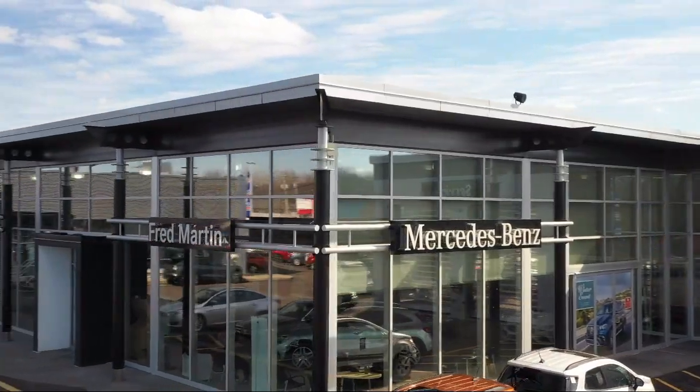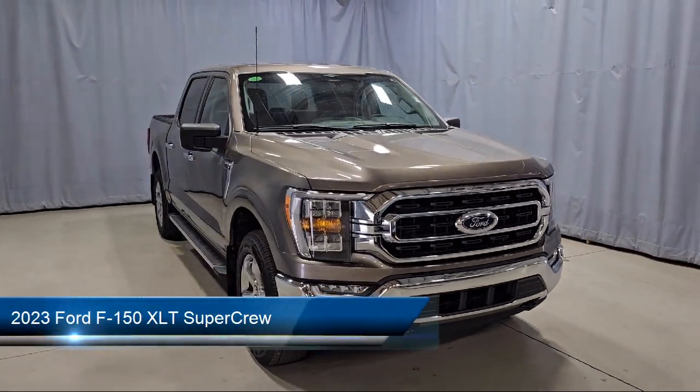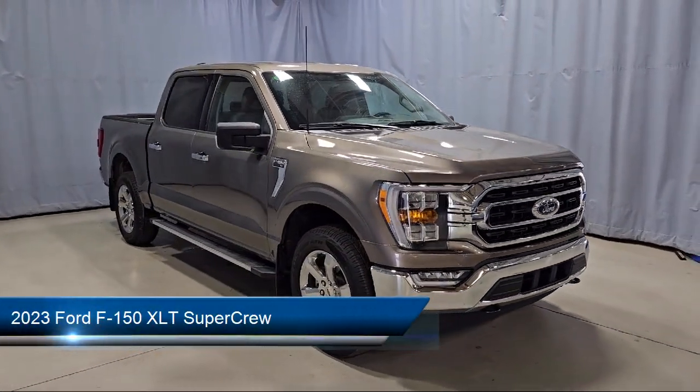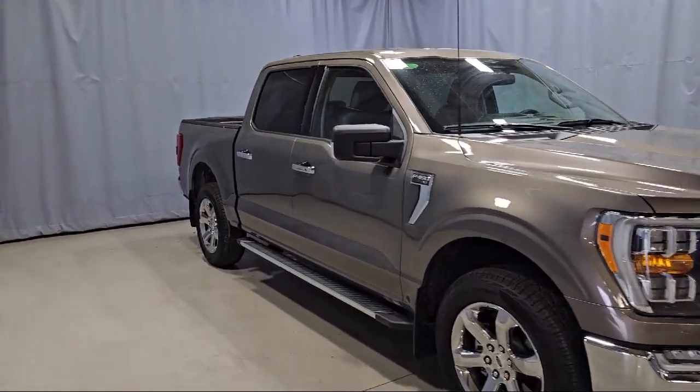Welcome to Fred Martin of Youngstown. Here's a look at another one of our great vehicles from our inventory. It comes equipped with LED side view mirror spotlights, keyless entry, sync for technology, and a remote start system.